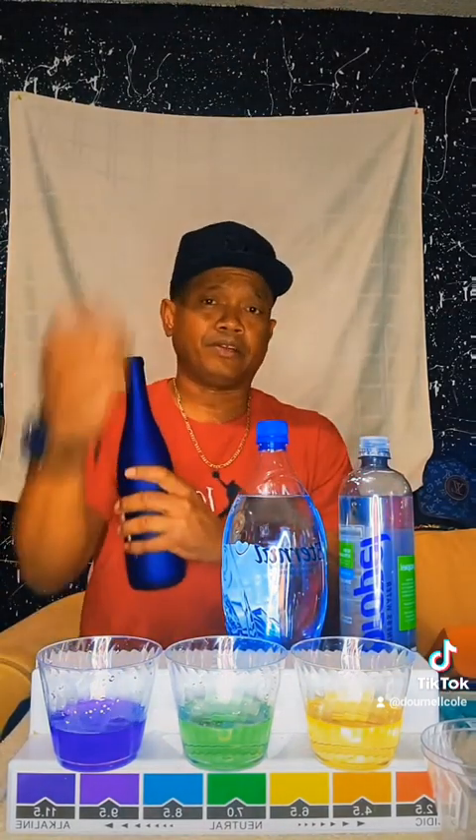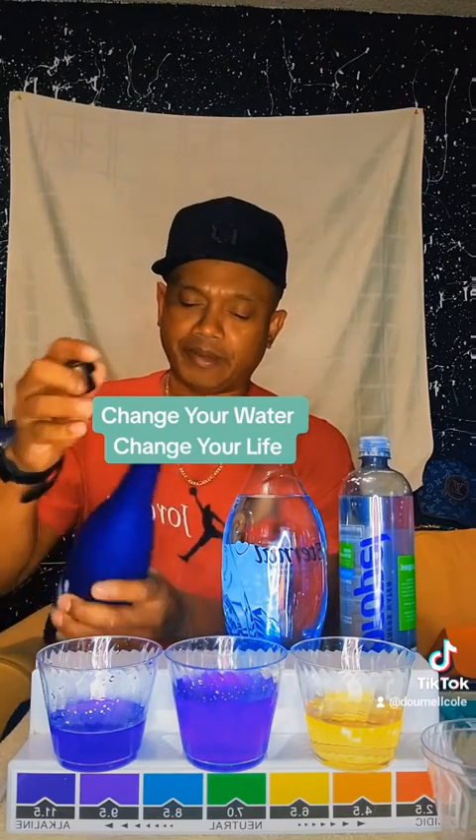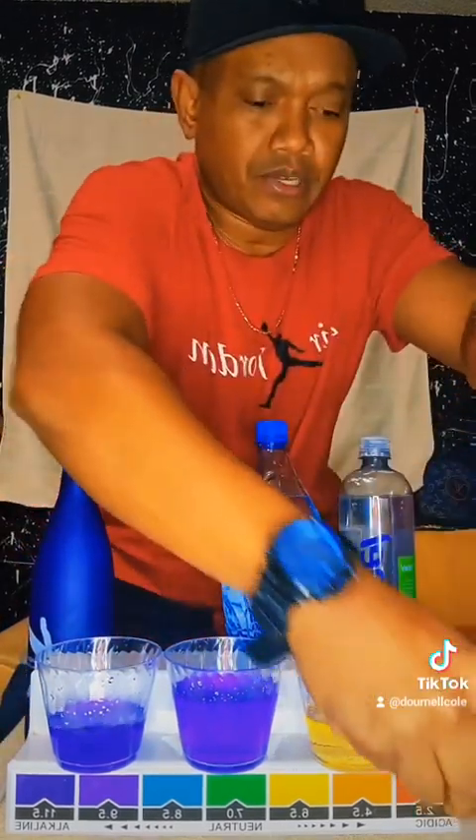Wrong answer on the Eternal. Change your water, change your life. Let's do another test here.